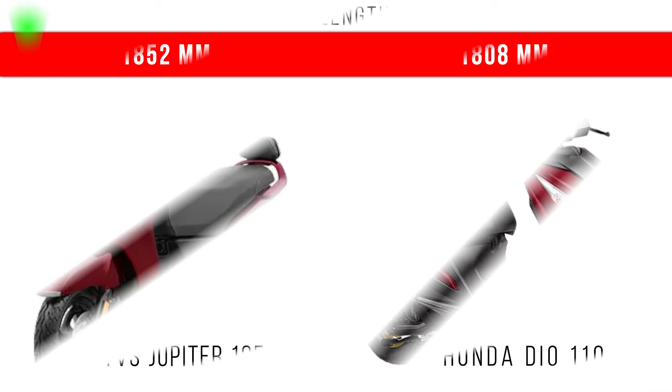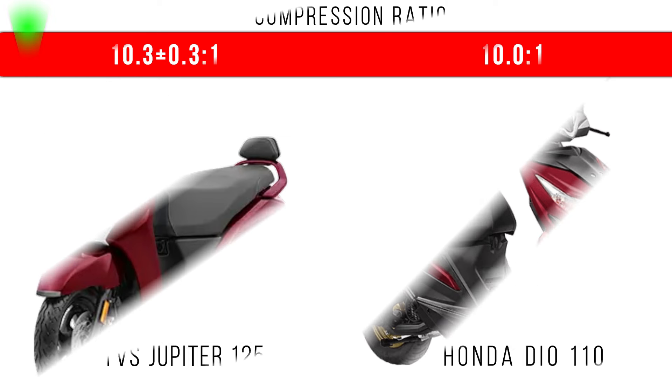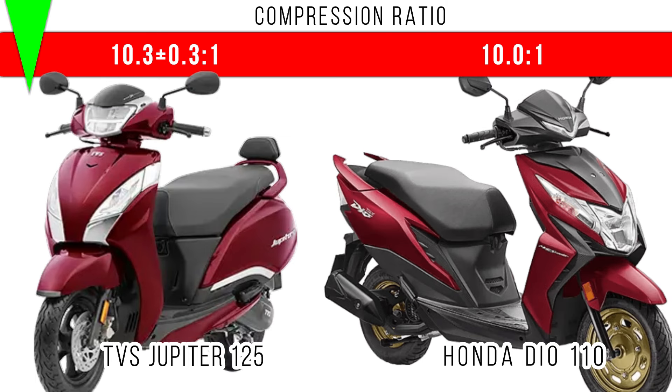Length-wise, more length is for Jupiter 125 at 1852 millimeters, and 808 millimeters is the total length of Dio 110. If you compare the compression ratio, in both of them the compression ratio is in the medium range, but by a small margin Jupiter 125 has the higher compression ratio.